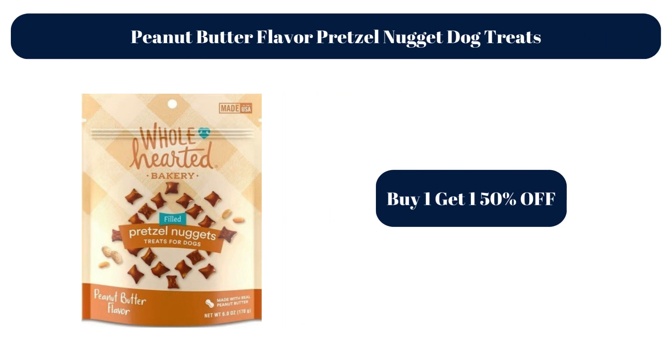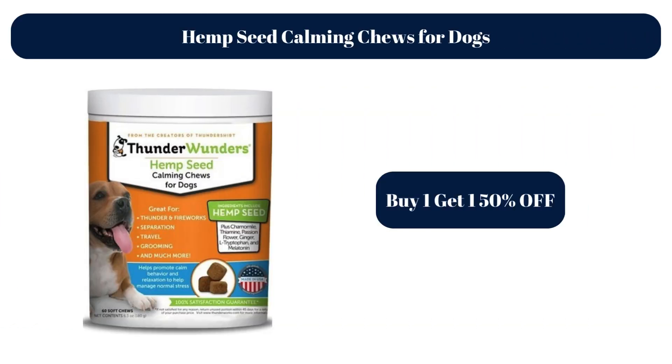Peanut Butter Flavor Pretzel Nugget Dog Treats — Buy 1, get 1 50% off. Hemp Seed Calming Chews for Dogs — Buy 1, get 1 50% off.